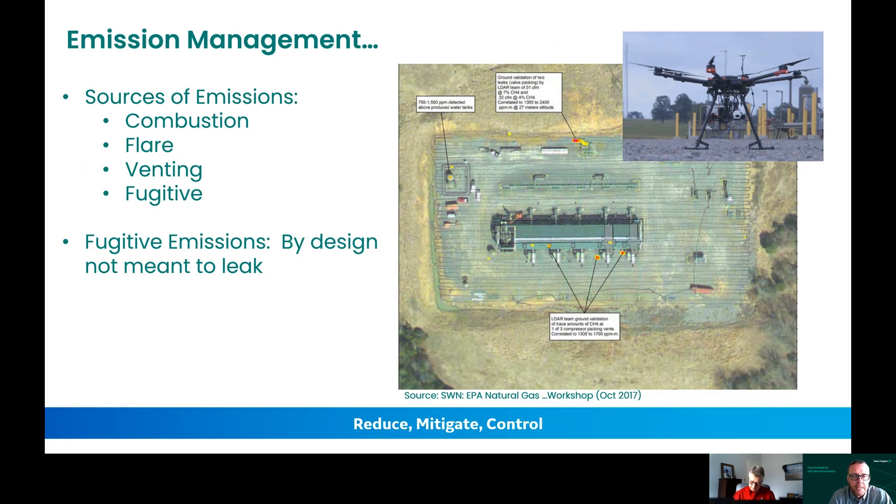From an emission management standpoint, it's really important that we start to understand what the site may be doing. In the upper right-hand corner we're showing a drone — this is real life today — where back 30 years ago it was more of a manual process, walking around with sniffers to see what type of equipment was leaking. But now you can actually fly a drone and take imagery to see what has taken place. You've got four sources of emissions: combustion, flaring, venting, and fugitive. Fugitive emissions, by design as an engineer, you're not expecting these things to leak. Combustion, flaring, and venting are planned — operators and plant staff know they've taken place. But fugitive, you've got to plan to reduce, mitigate, or control those.